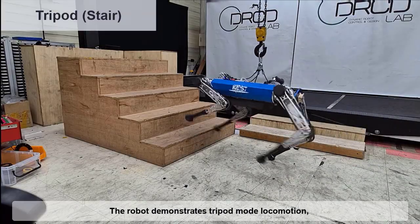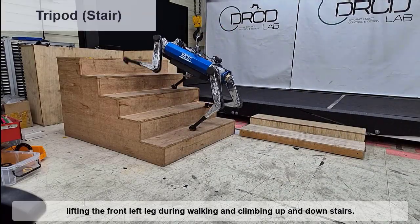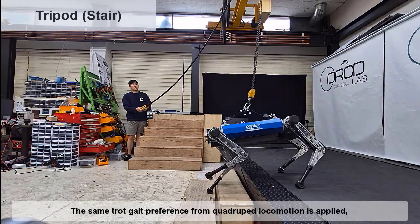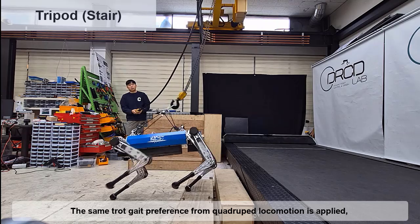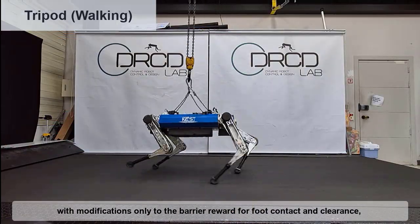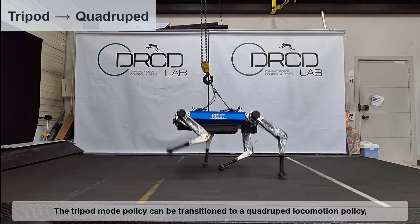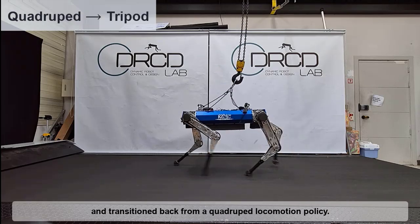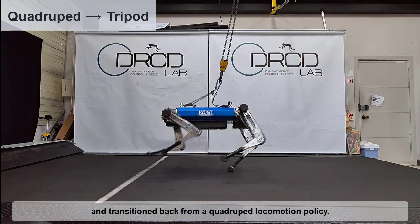The robot demonstrates tripod mode locomotion, lifting the front left leg during walking and climbing up and down stairs. The same trot gait preference from quadruped locomotion is applied, with modifications only to the barrier reward for foot contact and clearance, which is sufficient to guide the tripod motion. The tripod mode policy can be transitioned to a quadruped locomotion policy, and transitioned back from a quadruped locomotion policy.